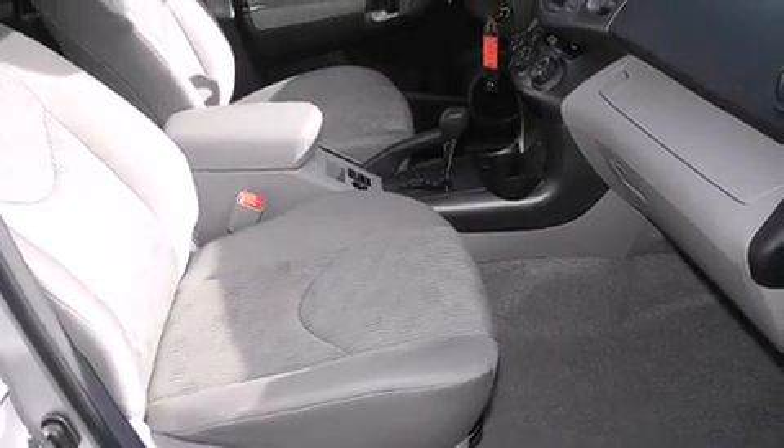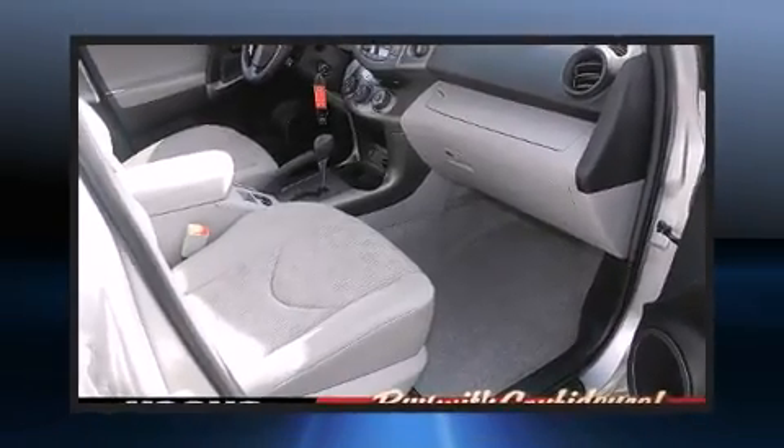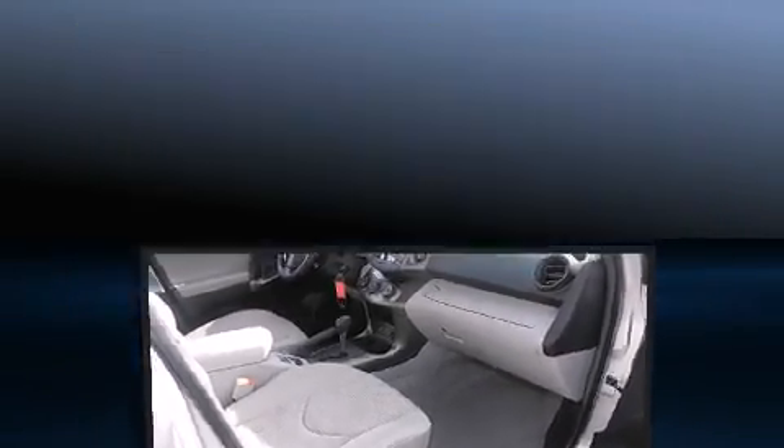Top features include remote keyless entry, one-touch window functionality, a tachometer, skid plates, and power windows.